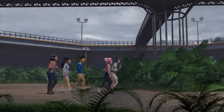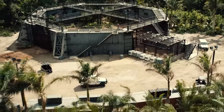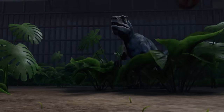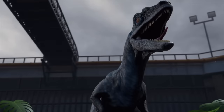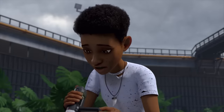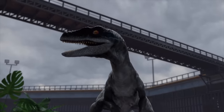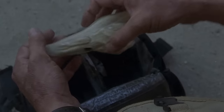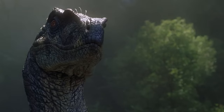Next up in returning locations is the Jurassic World Raptor Paddock. Blue, Owen's Velociraptor buddy, makes an appearance here too. Darius using audio recordings of Velociraptors barking to distract Blue is like how Dr. Grant uses the Velociraptor resonating chamber to distract the Velociraptors in Jurassic Park 3.